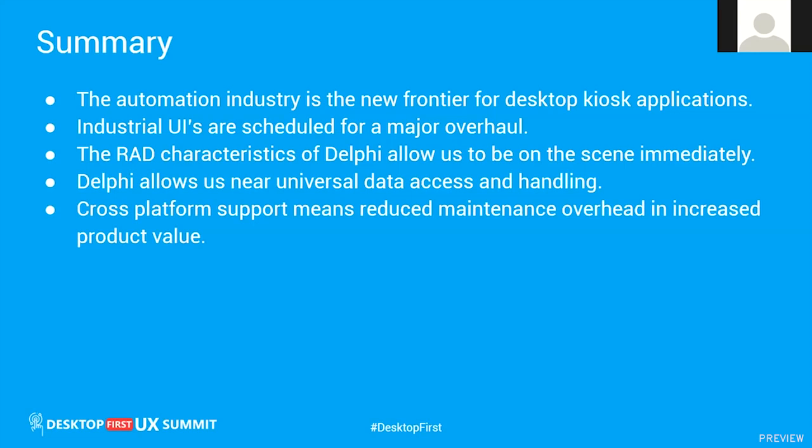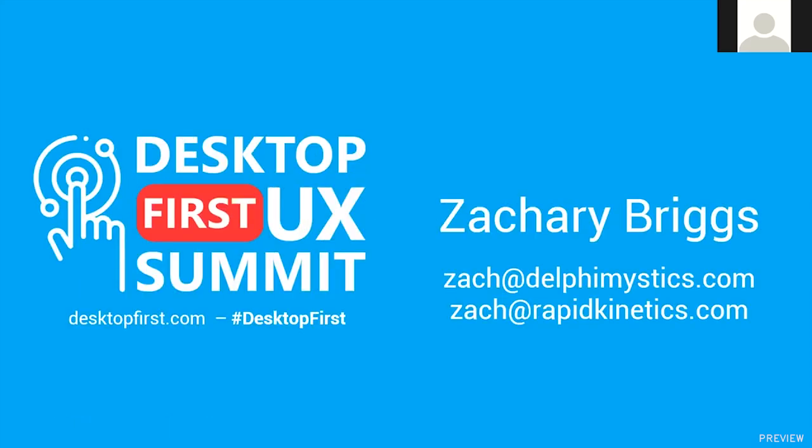Industrial UIs and Delphi are heading for a major overhaul, and with Delphi's rapid application development characteristics, we can be on the scene now while everybody else is still thinking about it. Delphi allows universal data access and handling, and we have cross-platform support to increase our value as a service provider to these factories and major companies. I appreciate you taking the time and I look forward to answering any questions.